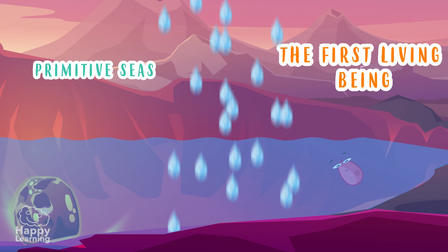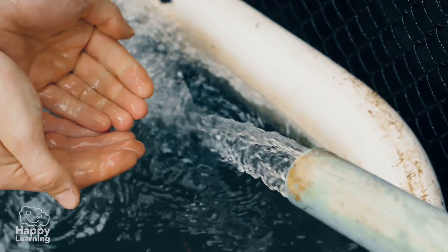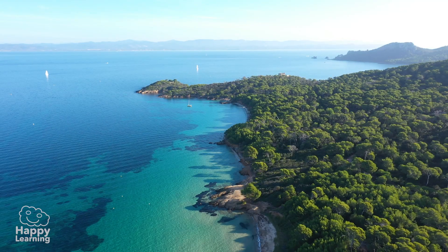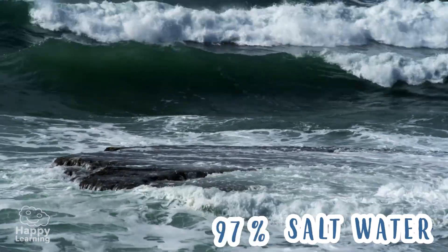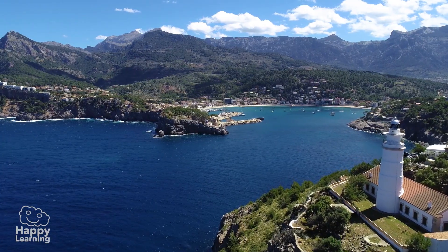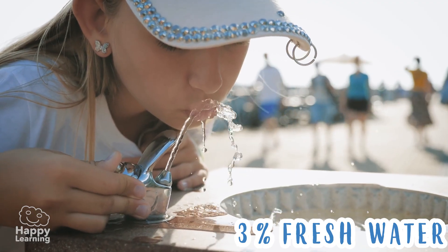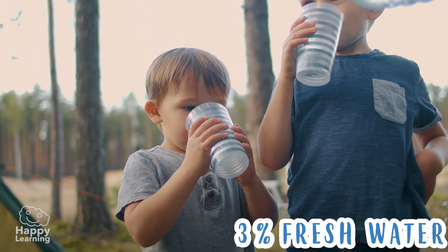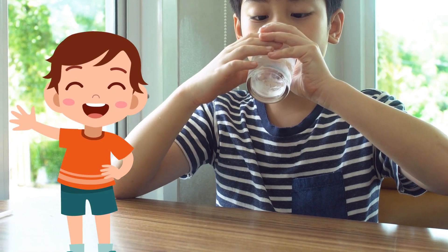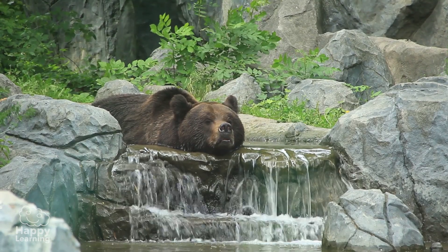We all know that there is fresh and salty water, but did you know that 97 percent of the hydrosphere is composed of salt water? Yes — only three percent of the water that exists can be drunk. Only three percent of all water accounts for fresh water.